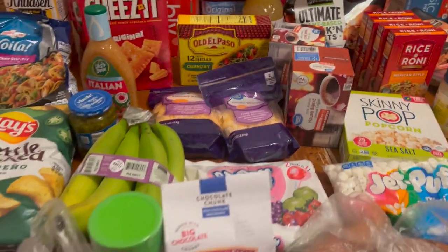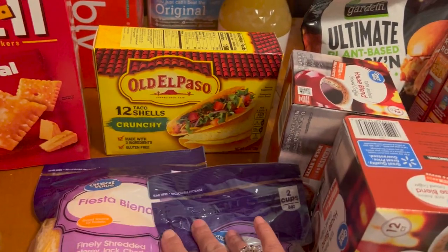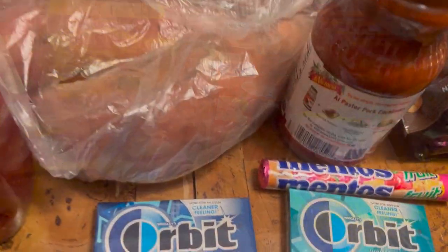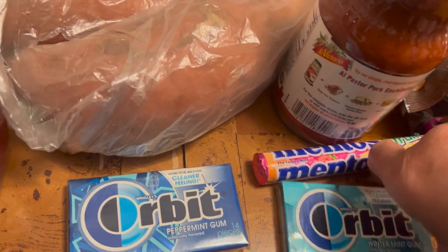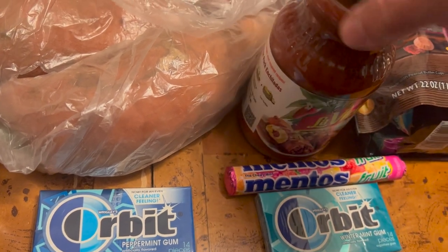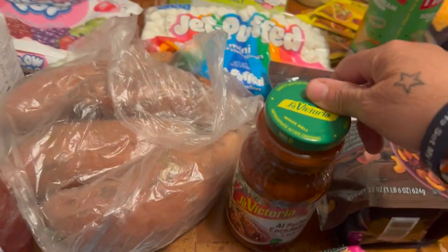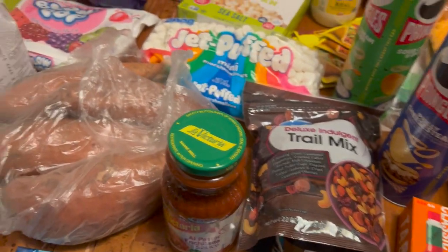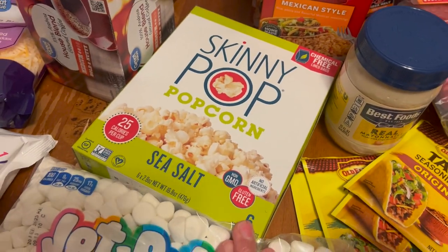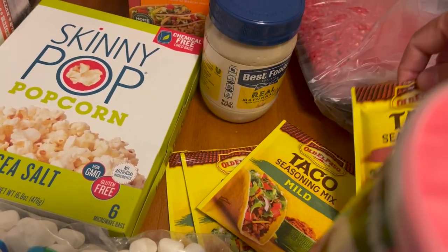Got some crunchy taco shells, some coffee K-pods, some Orbit gum - the peppermint and the winter mint - some Mentos. Got some enchilada sauce, going to be making some delicious enchiladas on Christmas Day. Got some trail mix nuts, some mini marshmallows, and some skinny popcorn with sea salt.